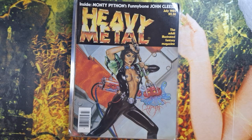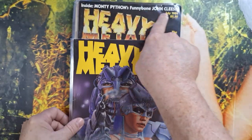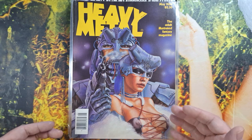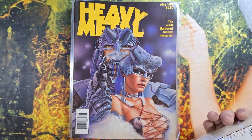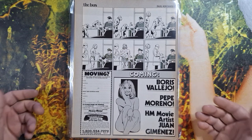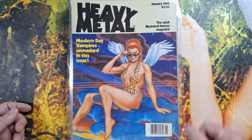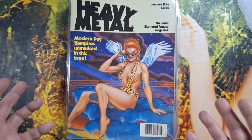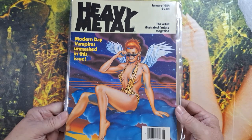Monty Python there — really nice cover. Just bringing that kind of fetishistic sensibility to fantastic storytelling, at least for the American masses. I mean, overseas they have a lot better variety. That's somebody's name on there — I'm not sure if that's the guy I got it from or if this was from an auction estate. Boris Vallejo. Modern day vampires unmasked in this issue, January 1984. My goal is — I wouldn't be ashamed to have every issue, every year of Heavy Metal Magazine, but at the very least I'd like to have it through the mid to late 80s, maybe the 90s. There were some other good eras too.